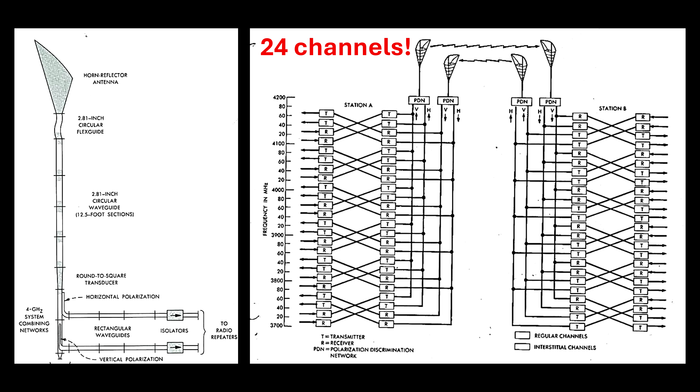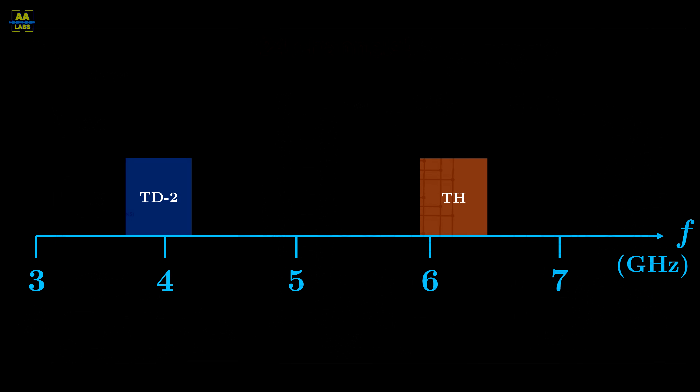New polarized systems started to roll out in 1955, allowing the number of channels to be doubled once again. Furthermore, this new antenna system was designed to be compatible with two bands, effectively providing another doubling of capacity.